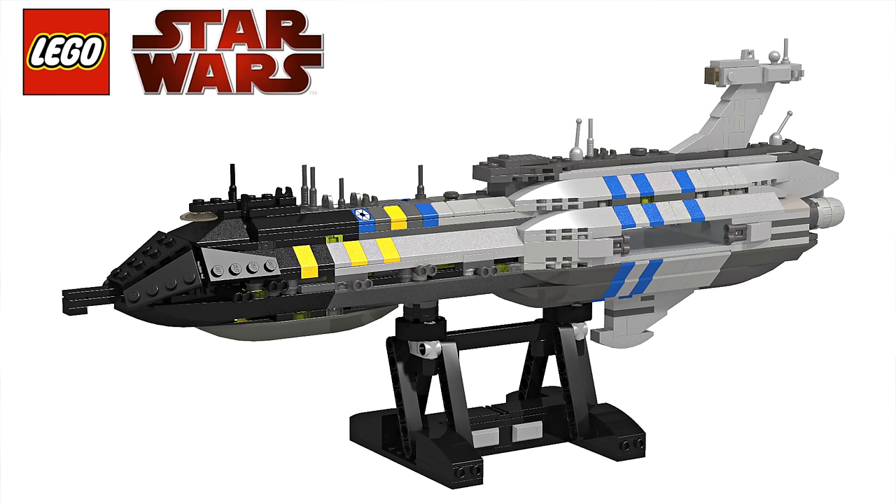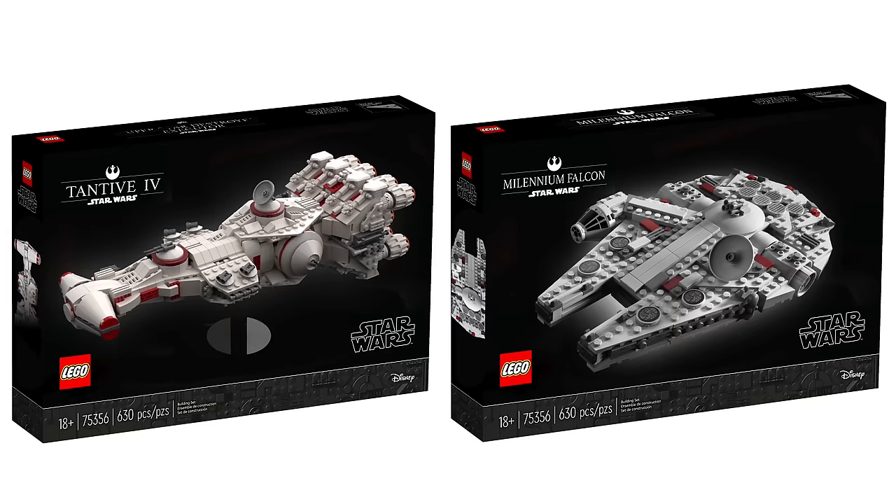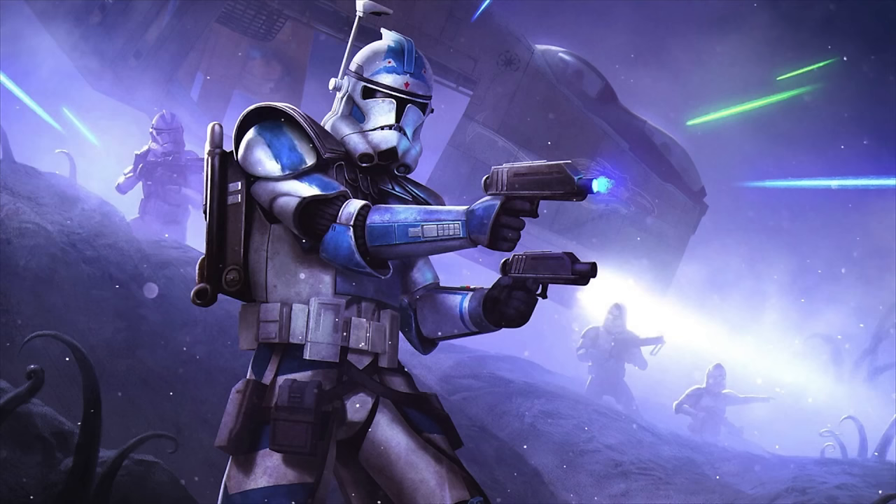Hey everyone, Ryan here, and in this video I'm going to bring you the latest information on every LEGO Star Wars 2024 set rumor in release date order. So if you like the way that sounds, make sure you hit the like button and let's get into it with the January 1st release date.